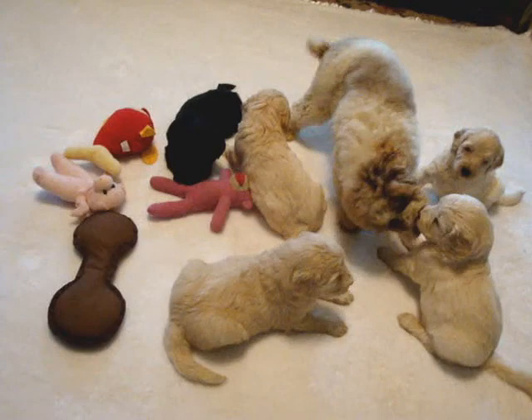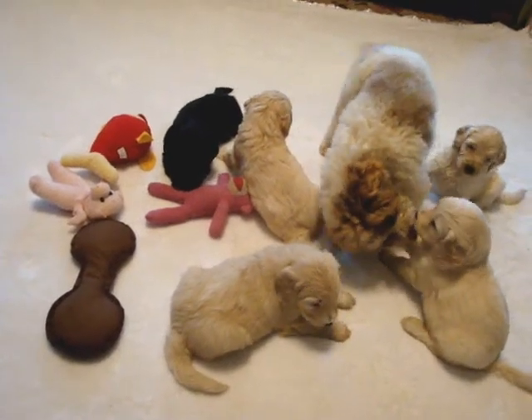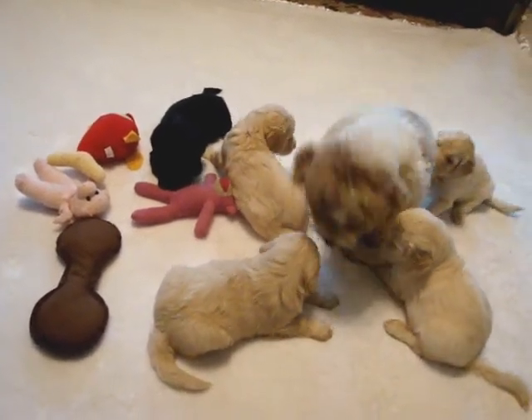Hello, this is Janet Wright from Oakfield Acres. We're taking a video with Summer and Siggy's puppies. They're four weeks old today.